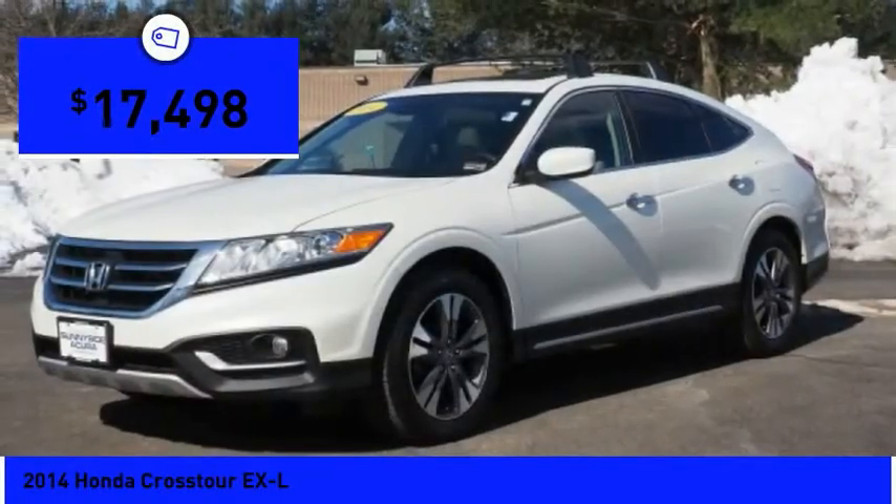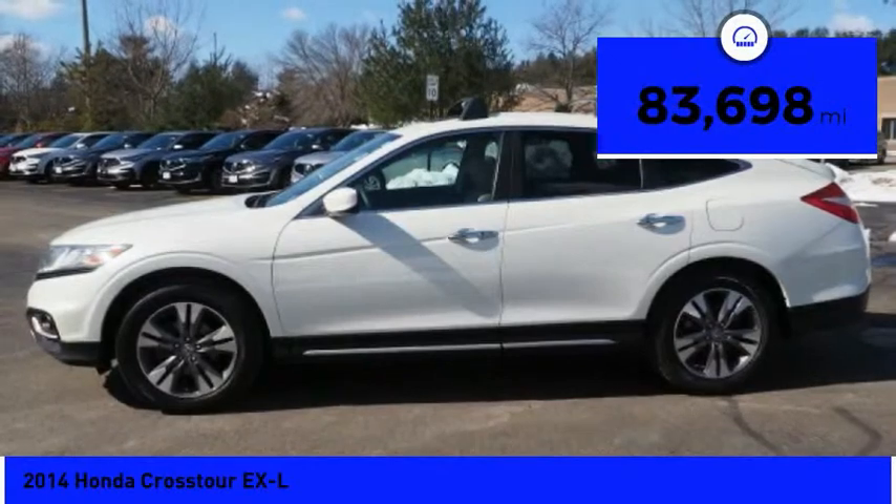And is priced below $20,000. This vehicle has less than 85,000 miles.